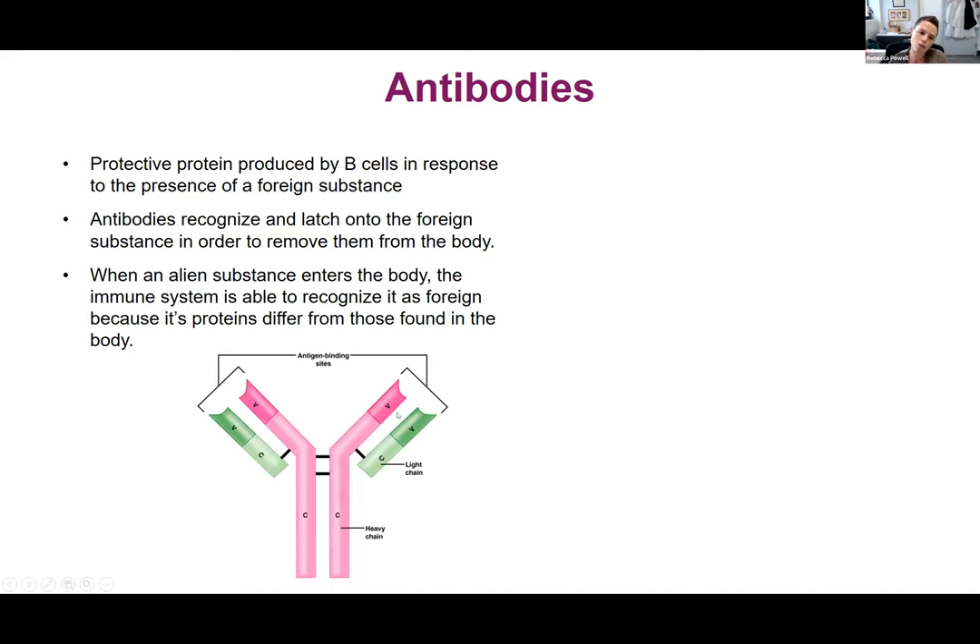An antibody has two sides. It has the variable side, where you see the Vs here — that's what contacts the pathogen, like SARS-CoV-2, COVID-19. Every antibody is a little bit different in its variable region, and that is how they recognize a foreign protein. The other side is the constant region, or the FC region, and that mediates antiviral activities and binds to receptors on cells of our immune system.